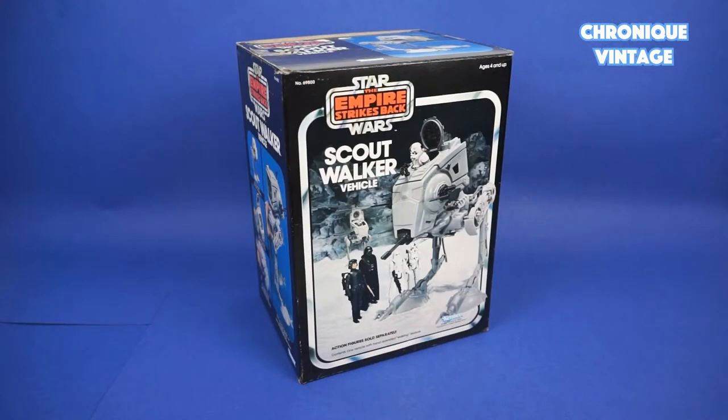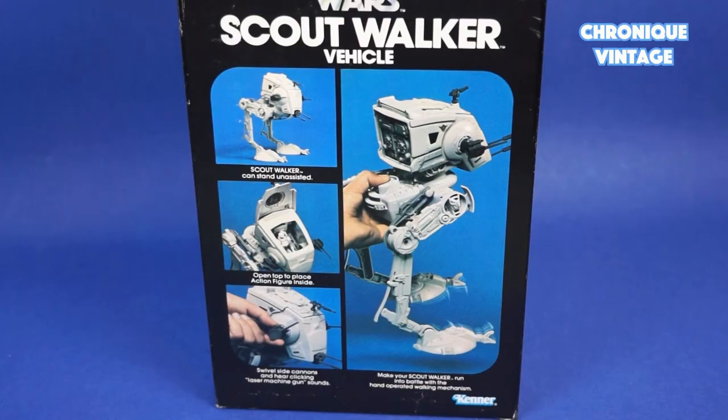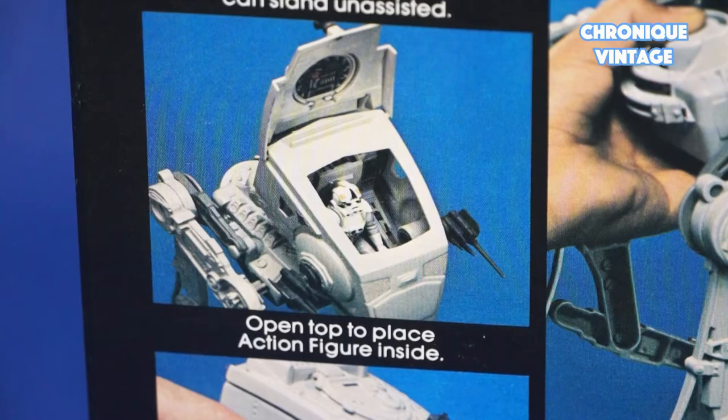Hello and welcome to our new Vintage Chronicle. Today we will describe the 1982 Scout Walker. Released in 1982, the Scout Walker vehicle is used by Imperial forces to attack rebel bases on the planet Hoth.